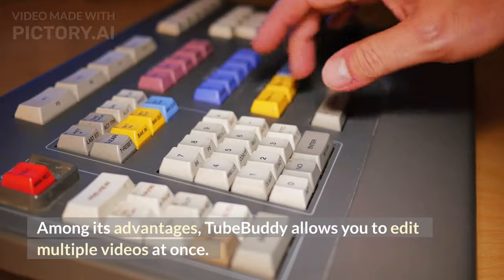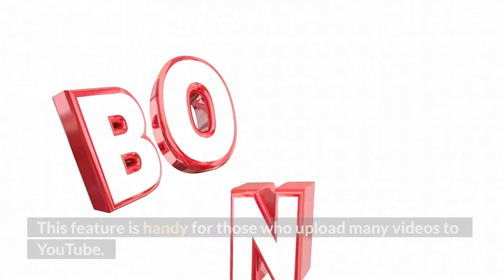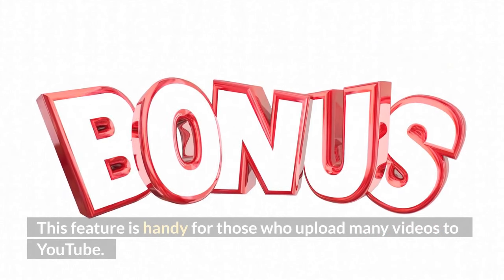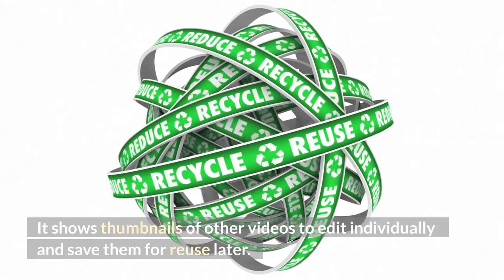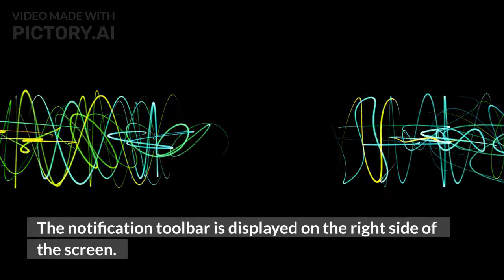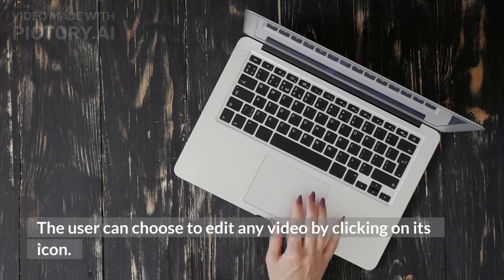TubeBuddy allows you to edit multiple videos at once. This feature is handy for those who upload many videos to YouTube. It shows thumbnails of other videos to edit individually and save them for later use. The notification toolbar is displayed on the right side of the screen, and the user can choose to edit any video by clicking on its icon.